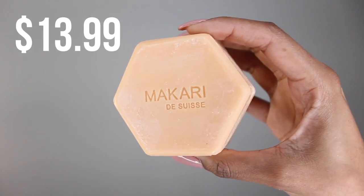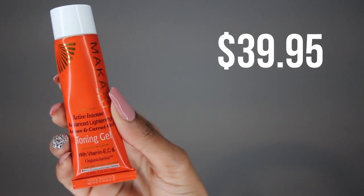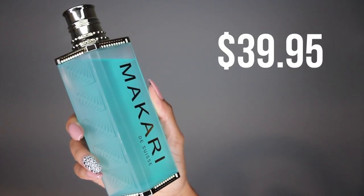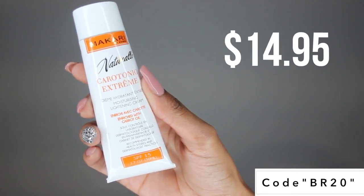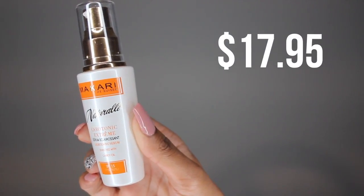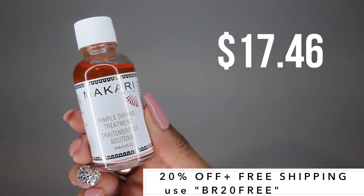Now let's go over the pricing. I know it looks expensive, but it's actually not that bad. The most affordable item is the sulfur soap at $13.99, but products can go all the way up to $39.95 for something like the gel or the toner. If you buy everything it can add up, but I have a promo code for you guys so you get 20% off your order. And if you spend more than $175, you get free shipping as well — even for international viewers. The only thing I like better than clear skin and a good hair day is a good discount.